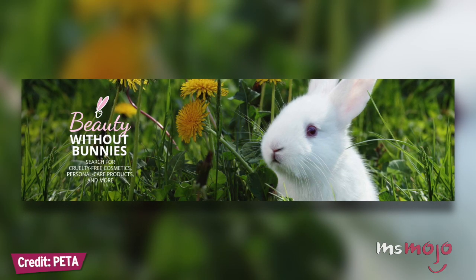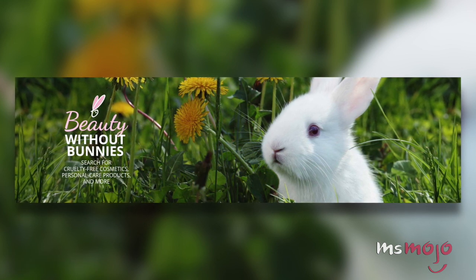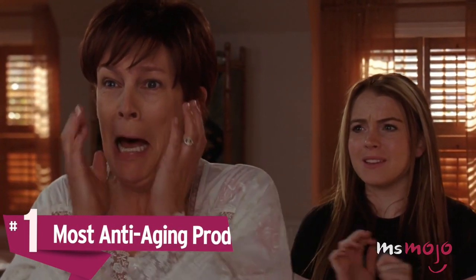Even brands that market themselves as being all-natural or cruelty-free can produce products containing questionable or dangerous ingredients. Number 1: Most Anti-Aging Products Don't Work.